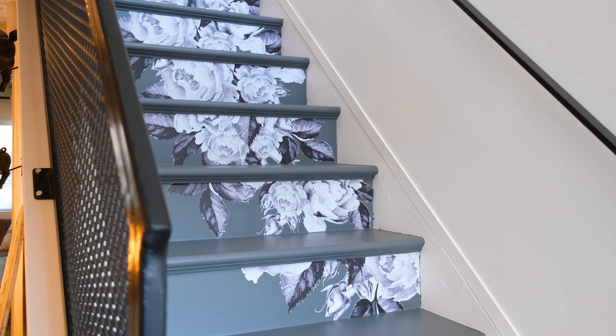Upstairs you'll find this impressive master bedroom with vaulted ceilings, exposed wooden beams, and three closets with ample storage space.